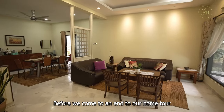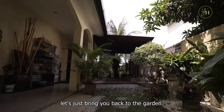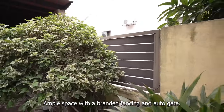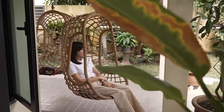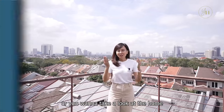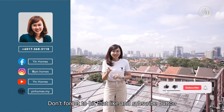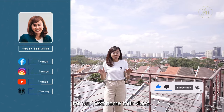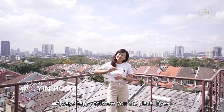Before we end our home tour, let's bring you back to the garden — ample space with branded fencing and an auto gate. Small details, but heavy on the wallet. If you want to find out more or take a look at the home, give me a call or drop me a text. Don't forget to hit that like and subscribe button for our next home tour video. I'm Yenping from Yen Homes, always happy to show you the place. Bye!